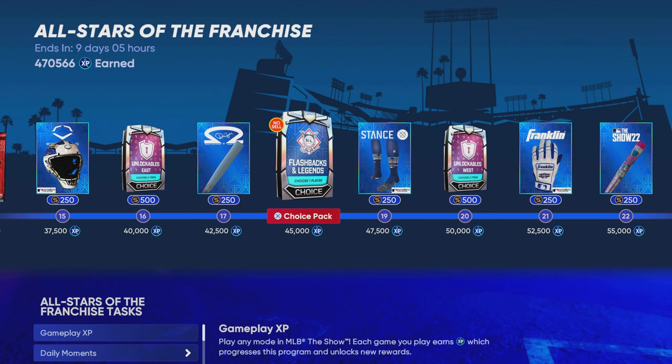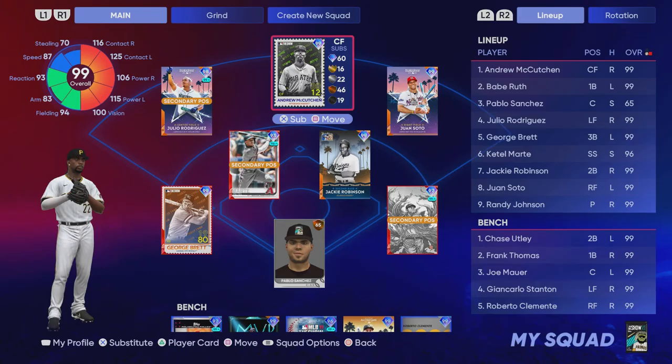I think the All-Star Game equipment items will eventually go between 6,000 and 8,000 stubs — they could even reach that 10,000 mark. So you have an opportunity to make 10 times the amount of stubs depending on what price you purchase these equipment items for.